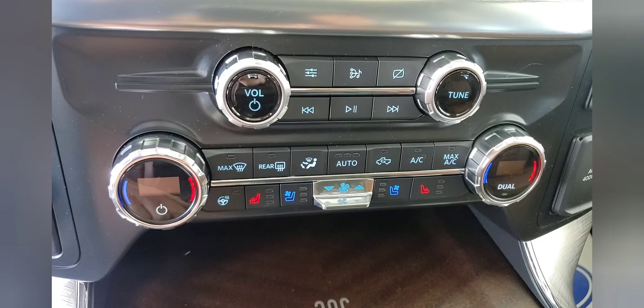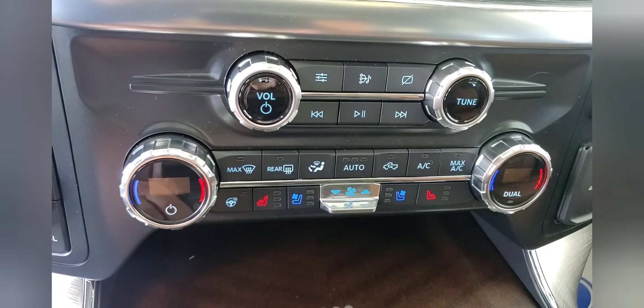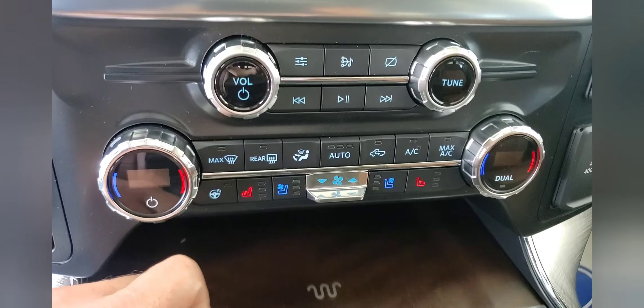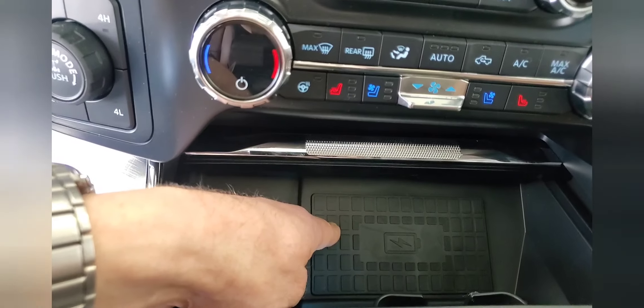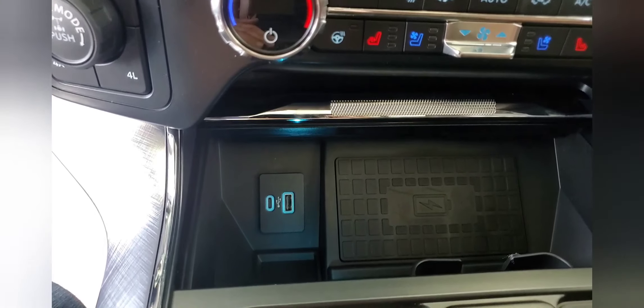On the Lariat and King Ranch you've got cooled seats, heated seats, and a heated steering wheel. Dual-zone temperature and a wireless phone charger round it out — pretty neat and really useful.